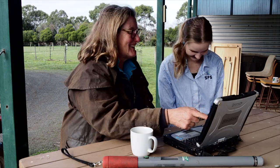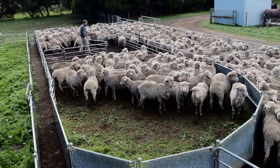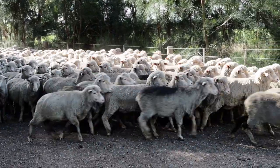A new producer demonstration project funded by Meat and Livestock Australia will enable producers to identify and test their ideas on opportunities to use EID on farms in Victoria over the next four years.